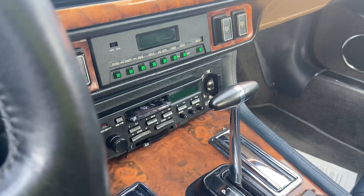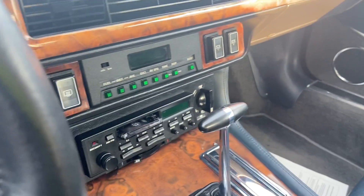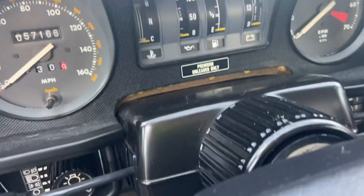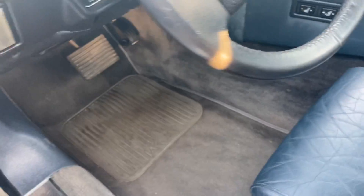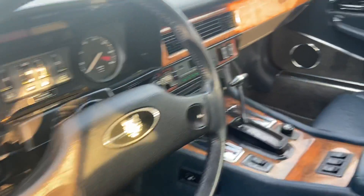You do have a stereo, and then your digital display, and then climate controls. You have lights, set speed over here, your horn. It has 57,000 miles. This is so incredibly cool. Real wood — this is real wood right here, people. It's amazing.